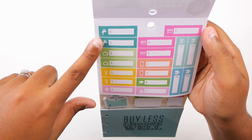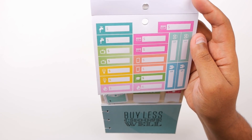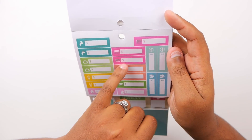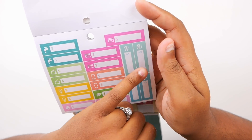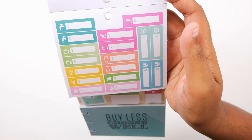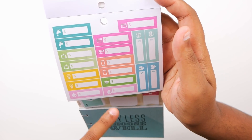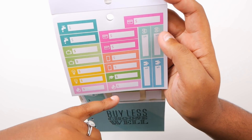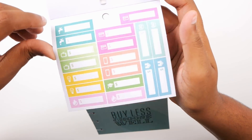Here are some bill-due stickers. We have two water stickers, two cable or TV service stickers, two electricity stickers, two gas stickers, three credit or debit card stickers, two cell phone stickers, one student loan sticker, two car stickers for car insurance or car payment, and two house stickers. I think this is a great amount of stickers. I'm not sure why there's only one student loan sticker, but you could use another bill-due sticker if you needed more. There are other bill-due stickers elsewhere in here too.